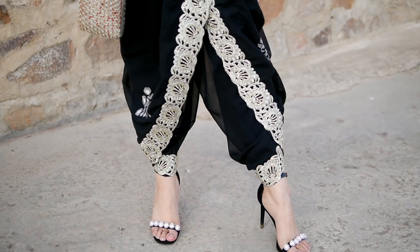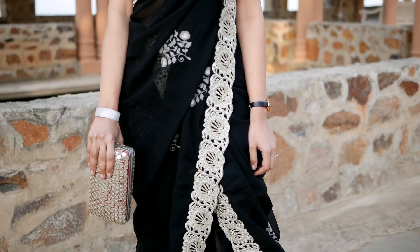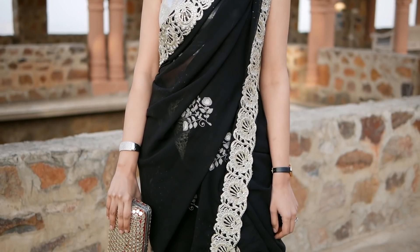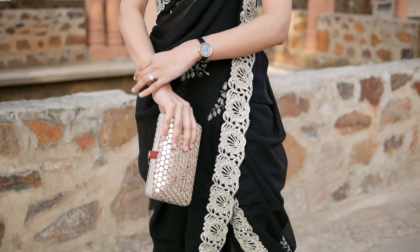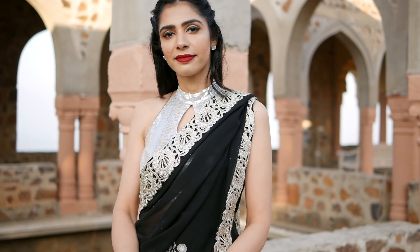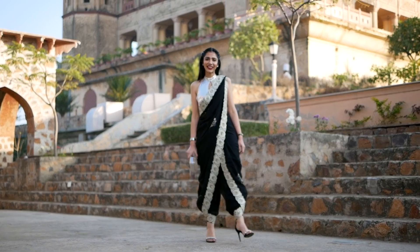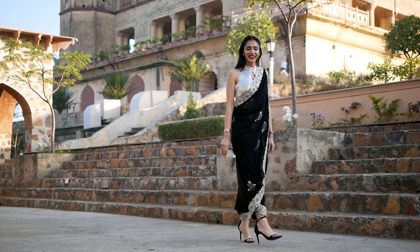I've added a small twist to this — I'm going to drape a regular niby sari as a dhoti sari, and my fun, girly, playful look is ready! For accessories, I wanted something sleek and minimal so that the blouse and sari remain the focus. That is why I went for a sleek bracelet and Swarovski stud earrings. Both add a little bling to the outfit, but the blouse and sari are the standout pieces.